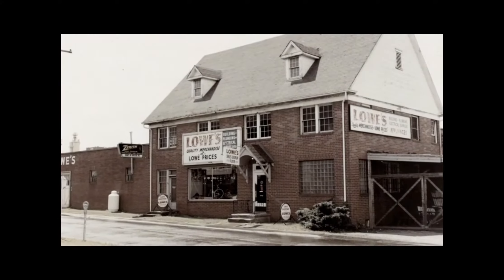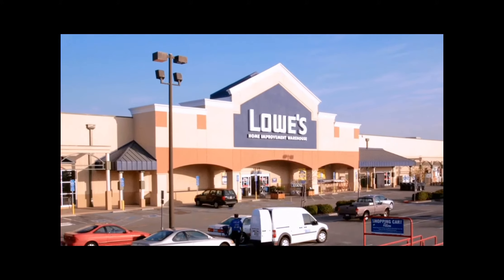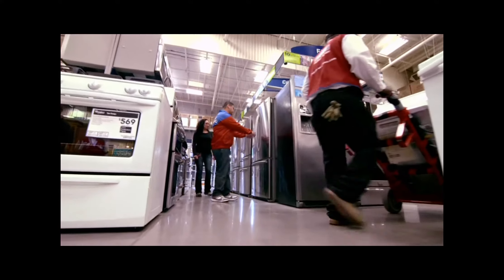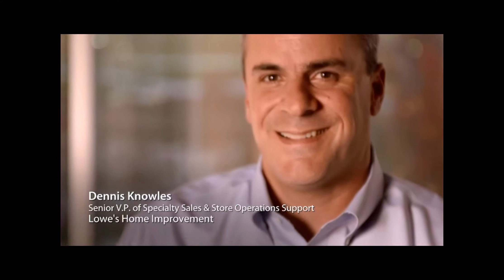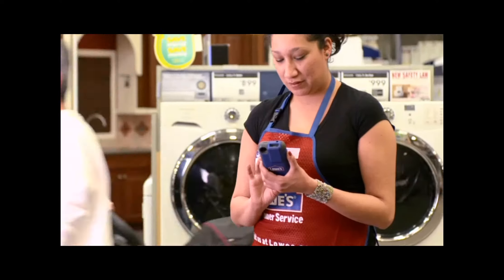Since 1946, Lowe's has been all about the home. We've transitioned from that small neighborhood hardware store to the Fortune 50 home improvement retailer that we are today. We want to make sure that the customer still feels like they're in that small hardware store to find knowledge and information on the products they need to bring an idea into reality. The biggest difference in Lowe's is the culture of the company. Our customer service has always set us apart. We're searching for new ways to take care of our customers whenever and wherever they choose to do business with Lowe's.